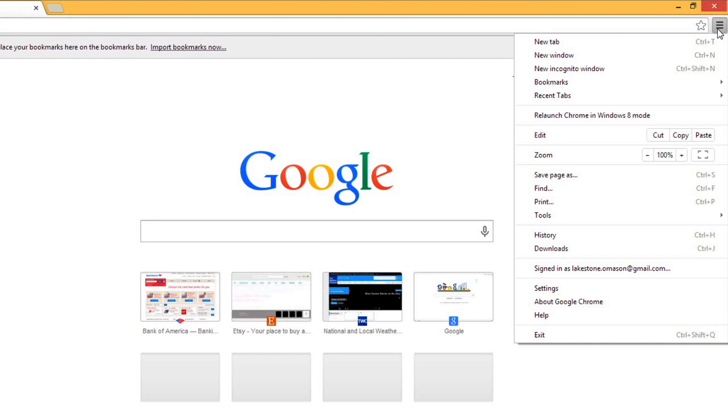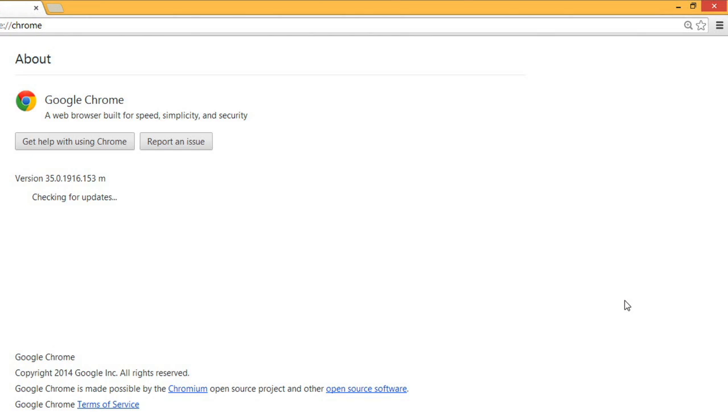Click the Menu button, then select About Google Chrome. By practicing just a few simple safety measures, you can browse the internet more safely.